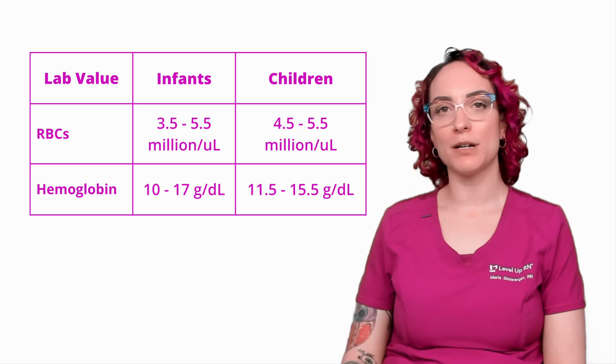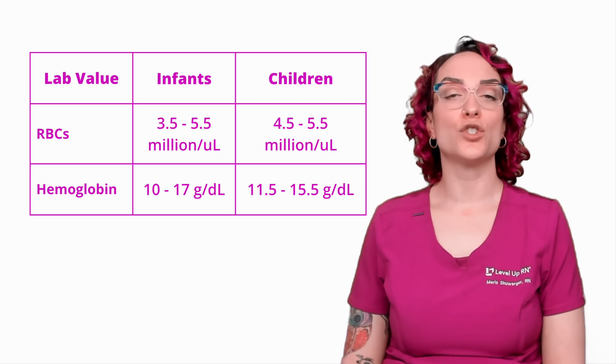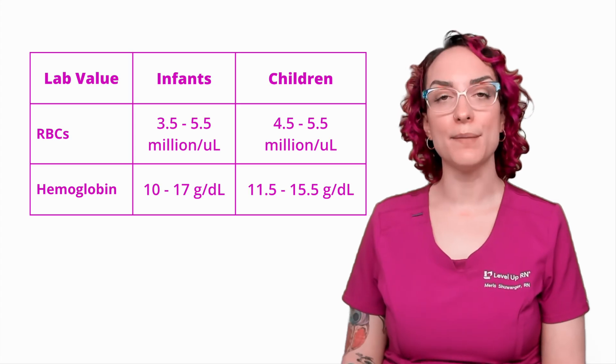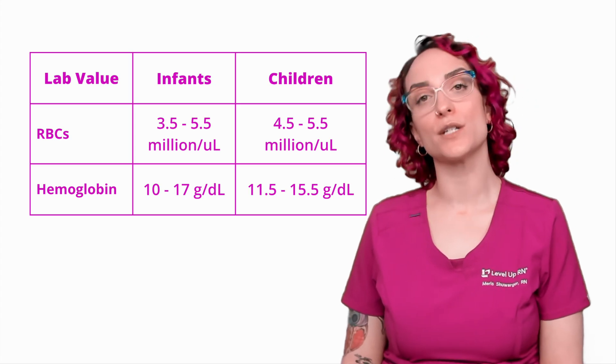Just keep in mind that for an infant, it's totally normal for there to be a slightly lower RBC and hemoglobin count for them versus for an older child.